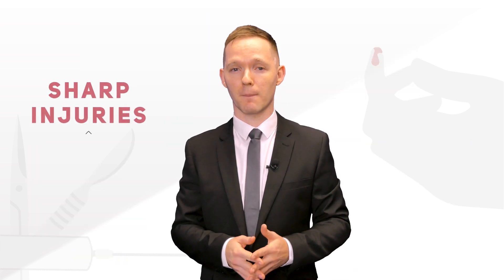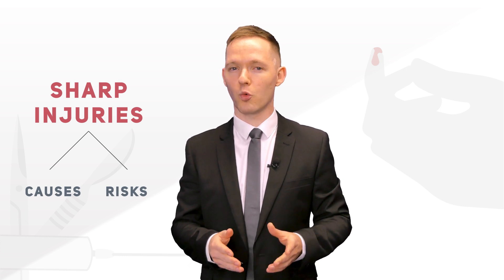We have discussed sharp injuries, the causes and risks involved with them, and the ways to reduce those injuries in this lesson. Bear with us for the next lesson where we will take a look at the legislation related to sharps. See you soon.